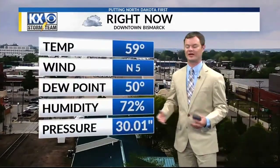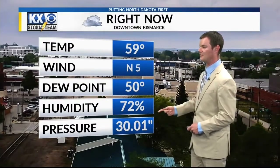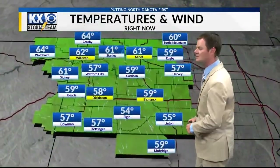As we go to the southeast, to the Bismarck area, away from Williston, a much thicker deck of cloud cover in the Bismarck area. So that's kind of keeping temperatures in check. 59 right now in the capital city with those north winds at 5 miles an hour. Your humidity right now checking in at 72%.